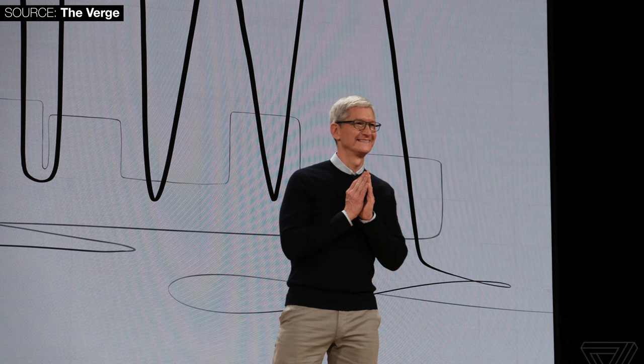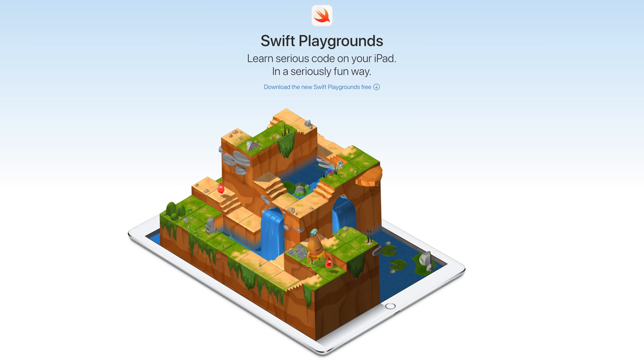In case you don't know what Swift Playgrounds is, it's an app that basically lets you learn how to code in Swift — which you'd need if you want to develop an iOS app. If you have an iPad, definitely get it. It's free, and it might even get you a job as a developer. It's literally that good.